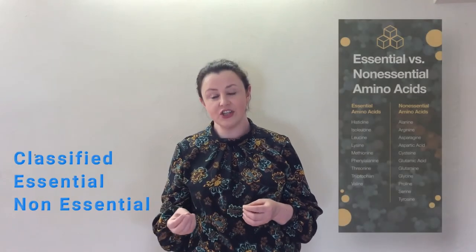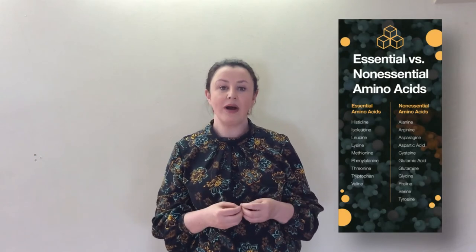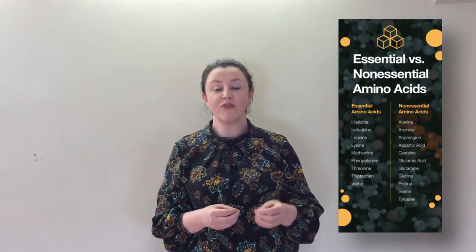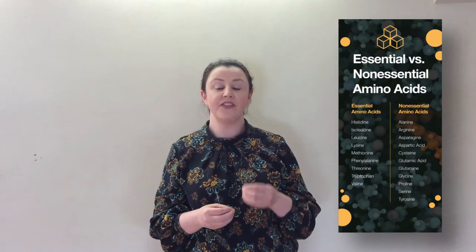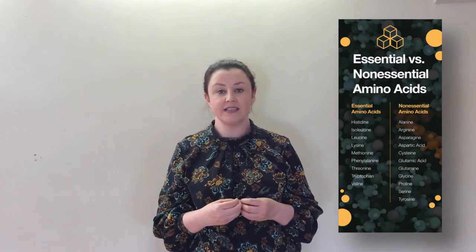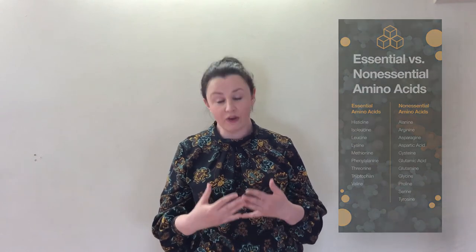Amino acids are classified as either essential or non-essential. Essential amino acids, as the name suggests, cannot be produced by the body and therefore must be found in the diet. Whereas non-essential amino acids are produced in the body and do not need to come from our diet.